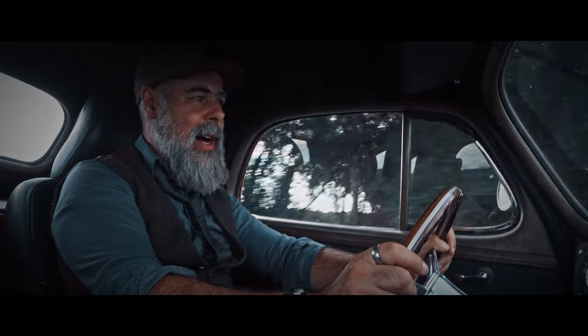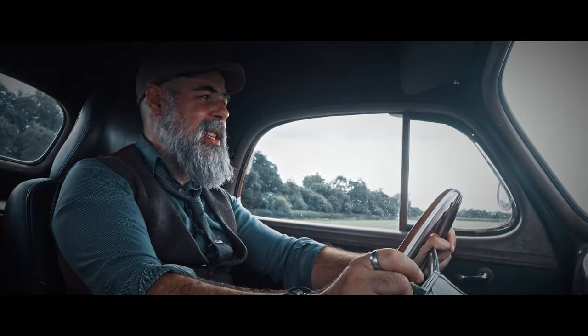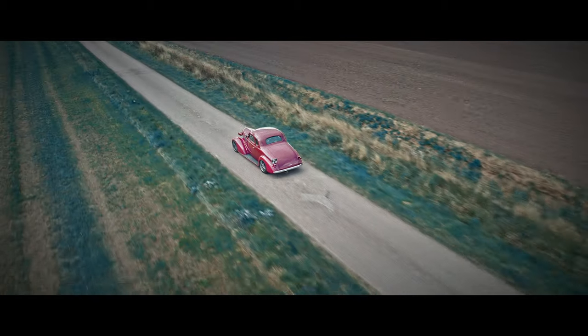Now, I only have a few hours left with this old gal, so if you don't mind, I'll just keep driving — business as usual.